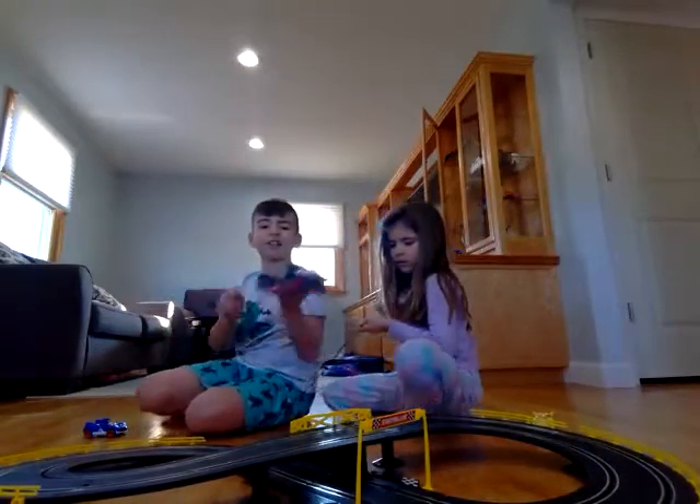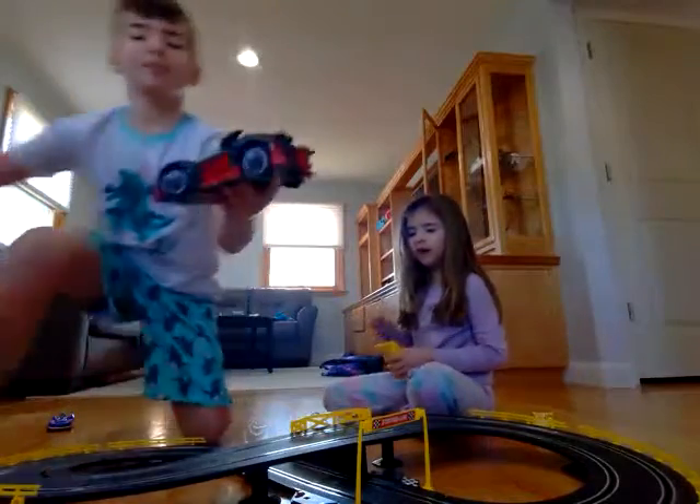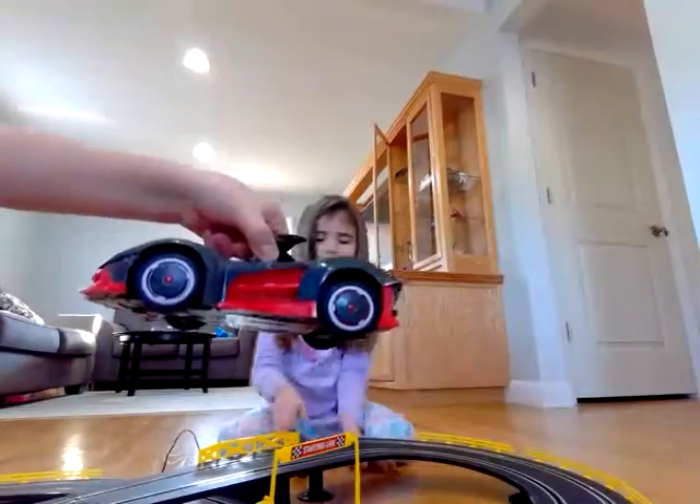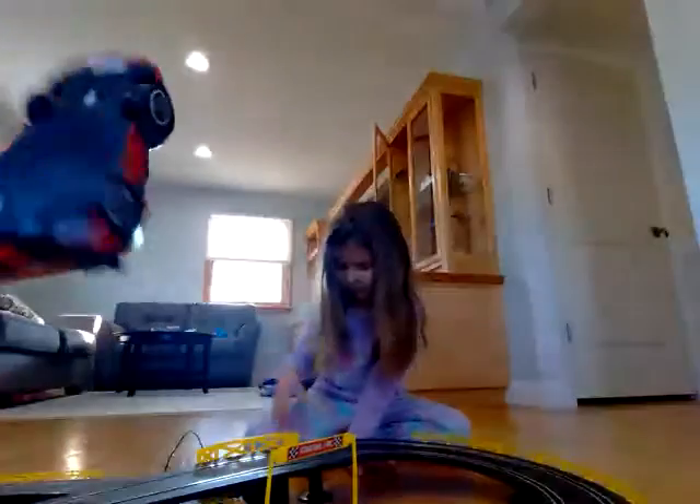Oh wait, we forgot to show you the details for this one. Let's show you it. And those are all the details for Shadow — the head and everything.